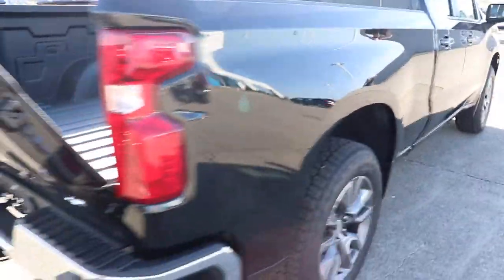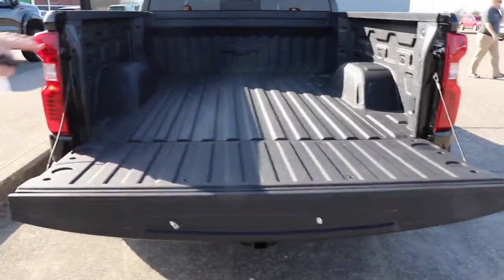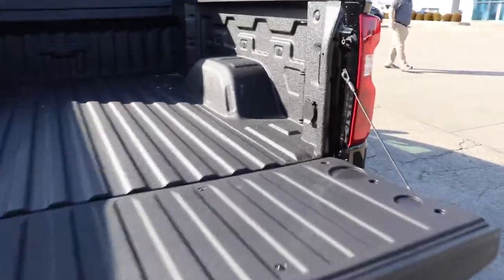This truck in particular has the key fob where you can drop the tailgate. It's got the factory bed liner. Check the bow tie out in the front — nice! It's also got a plug in the bed.